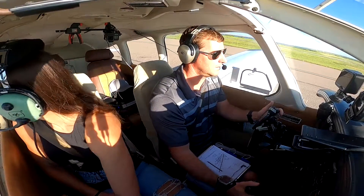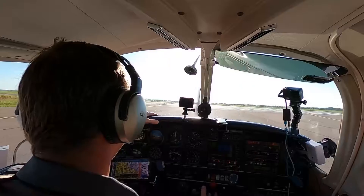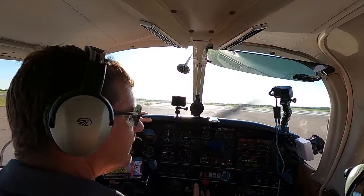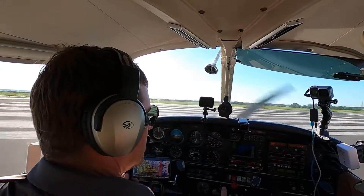4-0-9-E-BEC, south-west, time to cruise runway 1-8 right to take off. Runway 1-8 left to take off, 4-0-9-E-BEC.